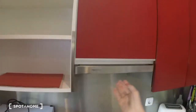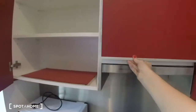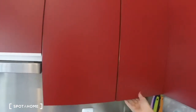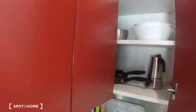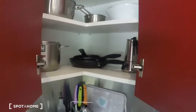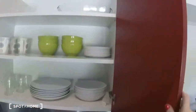Now we'll take a look at the cupboards so you can see the storage space. Here you can see some of the kitchen supplies. And here are the pots and pans, and over here we have all the plates, glasses, bowls, and the dish sink.